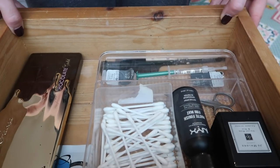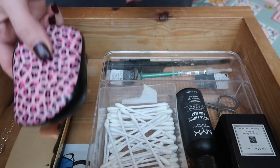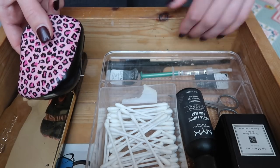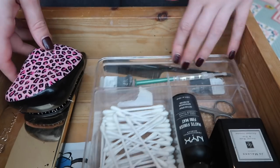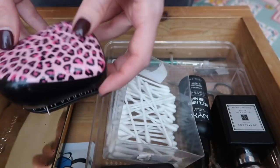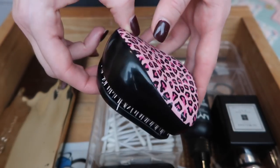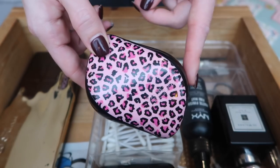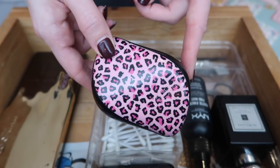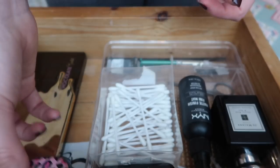First drawer - this is the Bits and Bobs drawer. This is just where brushes, cotton buds, and random bits accumulate. This is my brush that I use, and this is the Tangle Teaser - I really like it, it's really good for getting through my hair. I've heard that the wet brush is actually a lot better and loads of people have been recommending it, so I'm definitely going to give that a try, but for now this is going to stay.